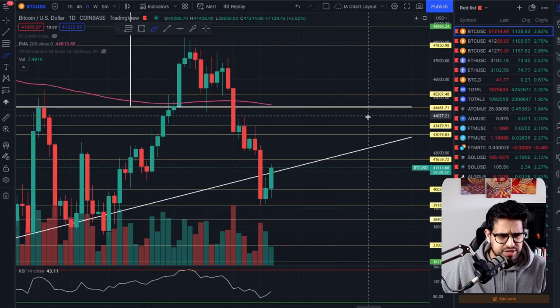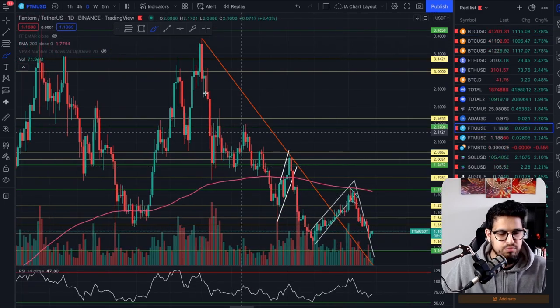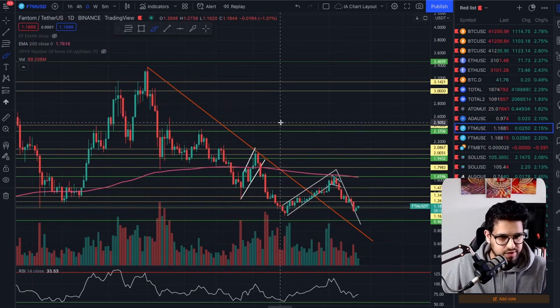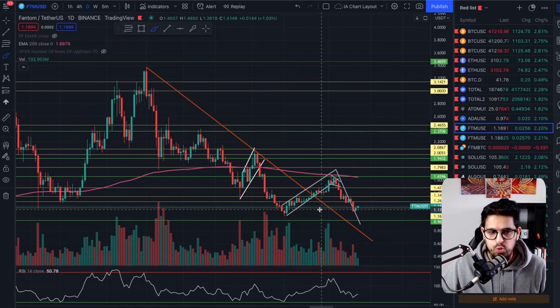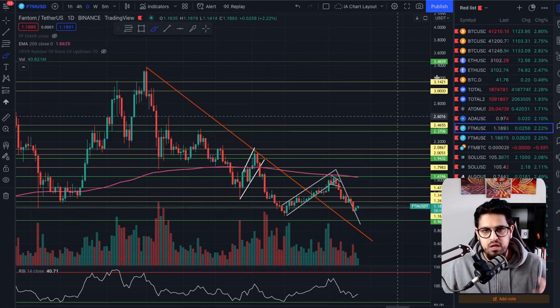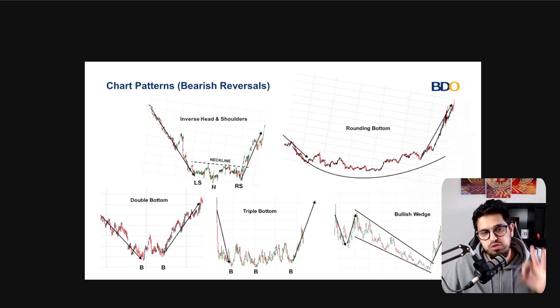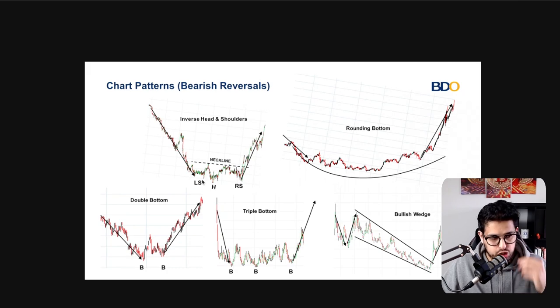Now we need to discuss what is going on. On Fantom, we've had this down move for a while. The question arises — for those of you new to charting and technical analysis — how do we get out of this? We're in a big mess, having fallen all the way to the downside. There are a few different technical analysis patterns which can create a bullish reversal, when you've been moving for a long time to the downside and the bears are losing steam.